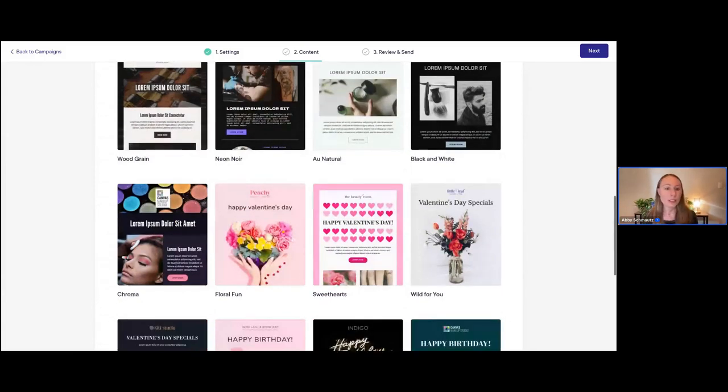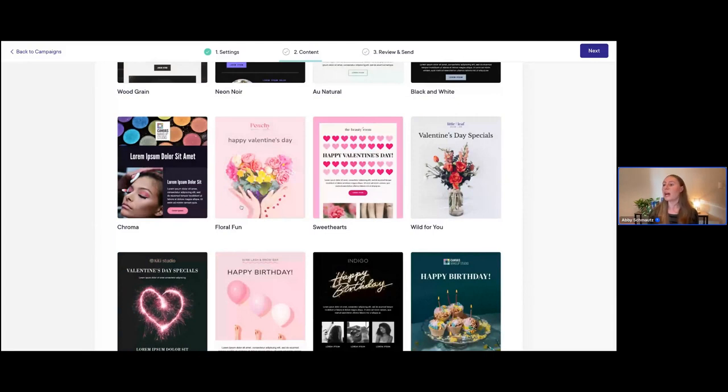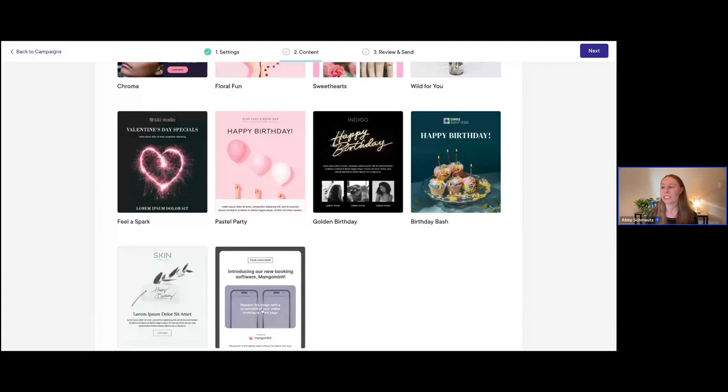No matter what your brand is like, you can really find something here that will match your existing branding and even help you elevate your brand aesthetic. We also have some seasonal templates — for example, some really nice Valentine's Day ones. We are going to continue to add more seasonal templates throughout the year as well, so stay tuned as we get to other seasons and upcoming holidays.